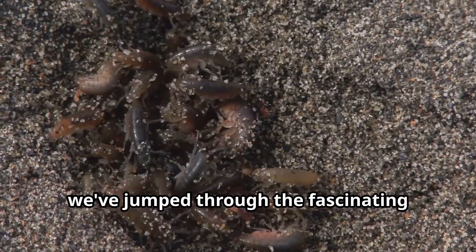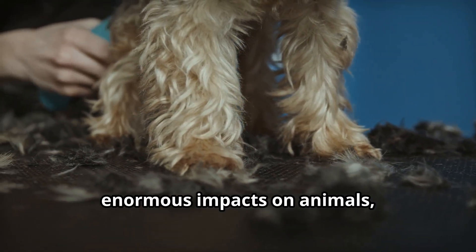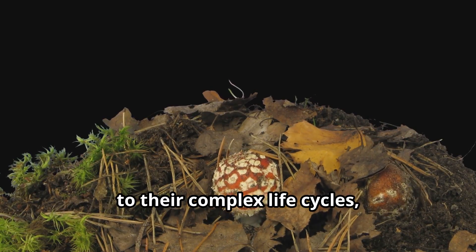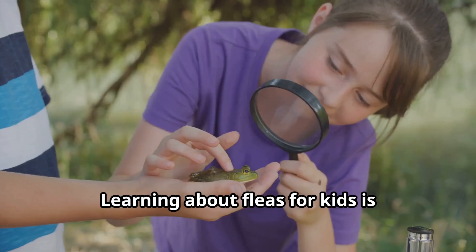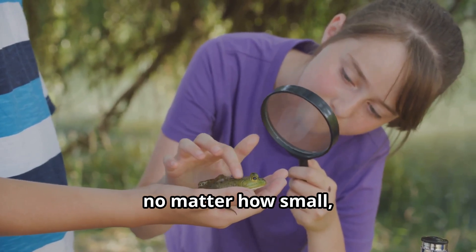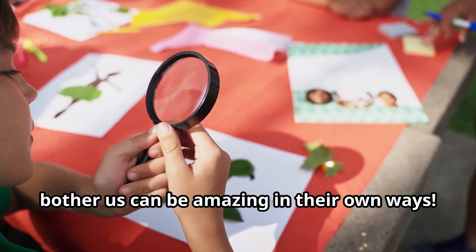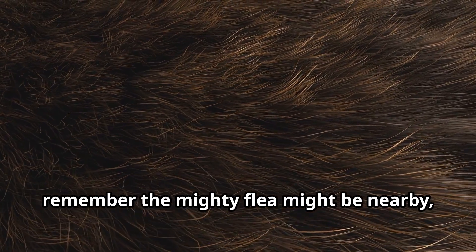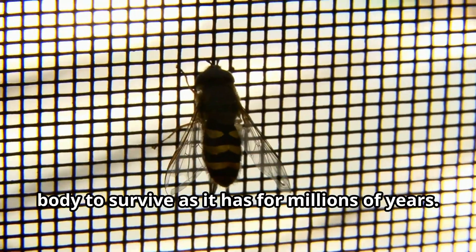Young explorers, we've jumped through the fascinating world of fleas, discovering how these tiny insects have enormous impacts on animals, humans, and even history. From their incredible jumping abilities to their complex life cycles, fleas show us that even the smallest creatures can play big roles in our world. Learning about fleas teaches us that every animal, no matter how small, has its place in nature. Even creatures that might sometimes bother us can be amazing in their own ways. The next time you see your dog or cat scratching, remember the mighty flea might be nearby, using its powerful legs and specialized body to survive as it has for millions of years.